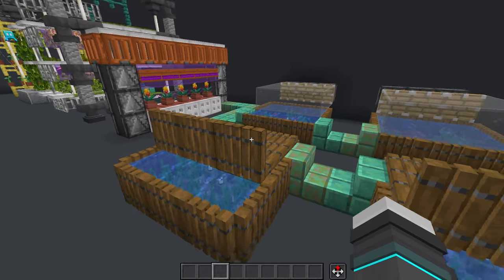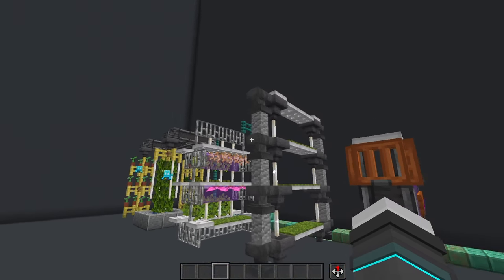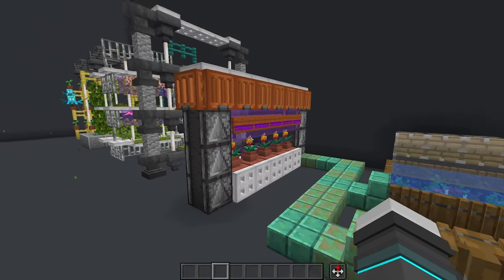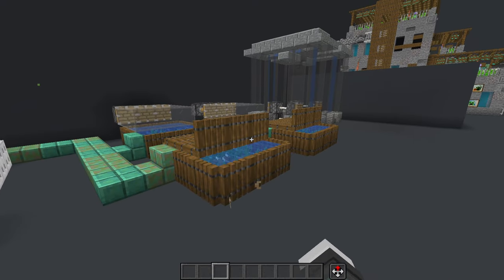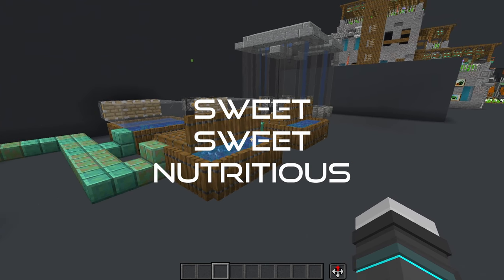Bonus points for hooking these up with some pipework to go through your hydroponic setups, turning them into aquaponics setups. This will take your double grow time and probably double it even more, because nothing is better for your plants than that sweet, nutritious fish poop water.